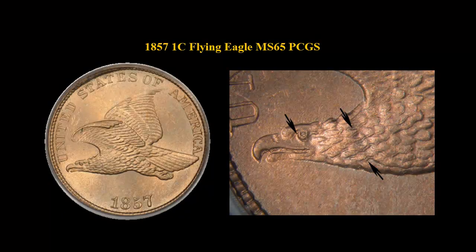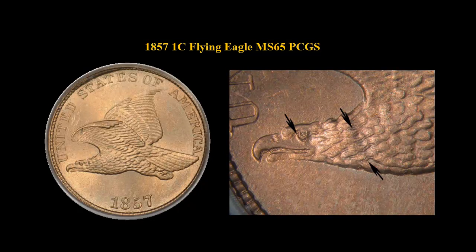1857 Flying Eagle Cent, PCGS MS-65. This example is tied for the finest known example. This is a very dramatic double die.